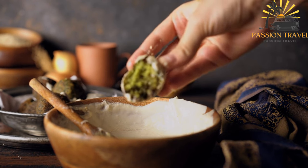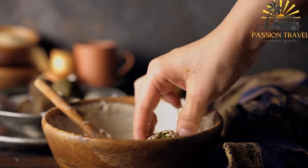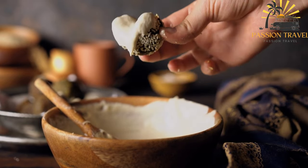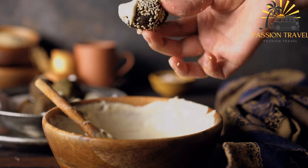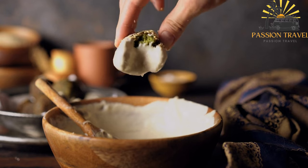Falafel is a versatile dish that can be enjoyed as a snack, a main course, or even as a breakfast food. It is high in protein, fiber, and complex carbohydrates, making it a nutritious and filling meal.